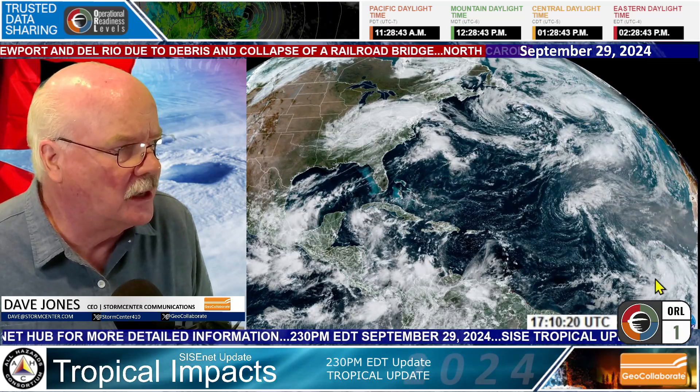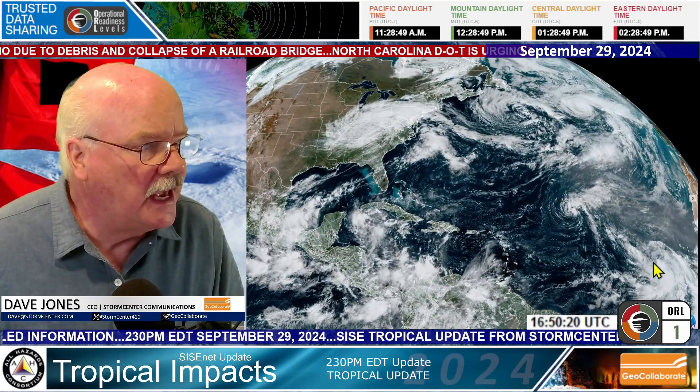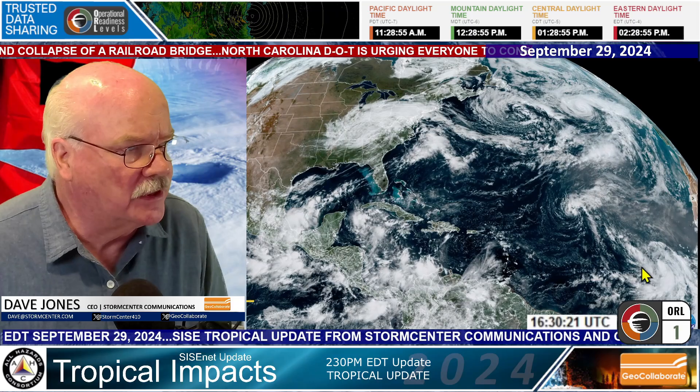And then coming off of Africa, you can see something here that looks quite impressive, and this is expected to develop into a system over the next couple of days.